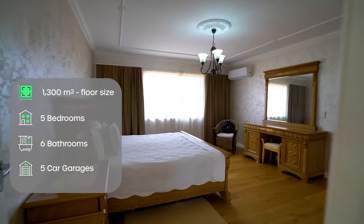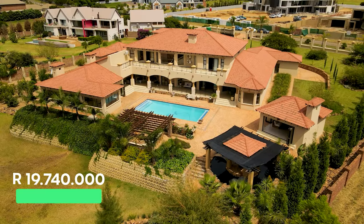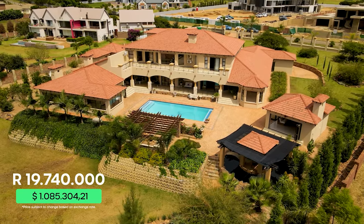Across its 1,300 square meters you will find 5 bedrooms, 6 bathrooms, a 5 car garage, space for a caravan or a boat, all on the market for R19,740,000.